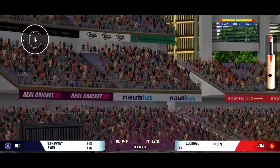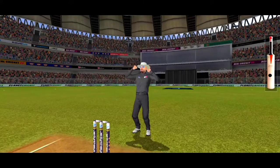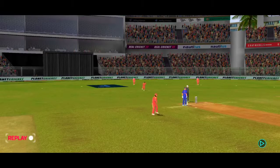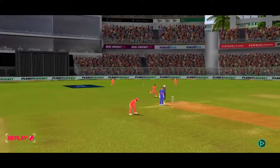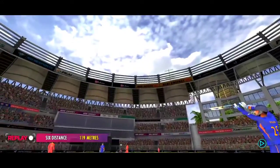Wow, that is extraordinary — that's a magnificent hit for a six! He looks in good touch.